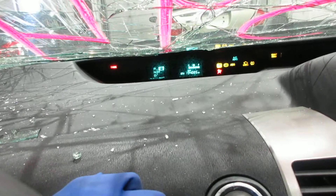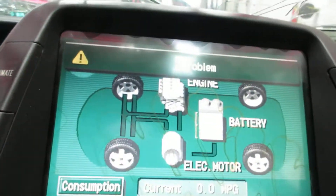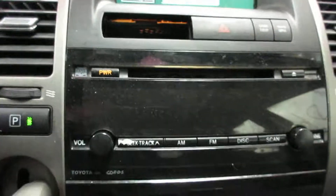This vehicle currently has 194,085 miles on the motor. It has a display screen, radio, and CD player.